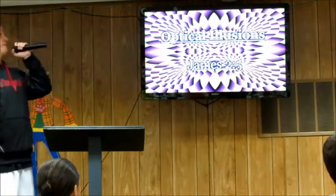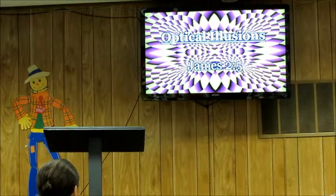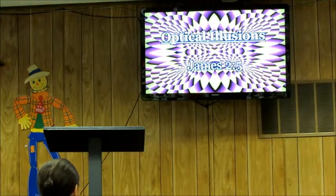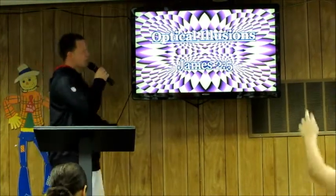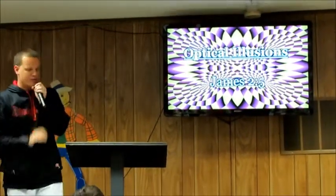Tonight's message is called Optical Illusions, taken from James 2:5. The main thought is that people should be treated according to their standing with God.